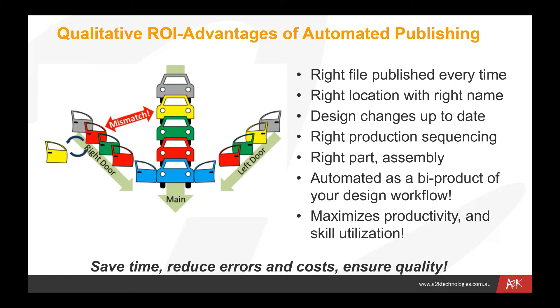We're maximizing productivity and skills because we're not tying people up producing files, saving them to locations, renaming them, distributing them to teams, and notifying those people that they're available. We're leaving high-value people like engineers and designers doing the high-value tasks of engineering and designing — getting down to what they're being paid for and not getting tied up doing the more mundane administration-type tasks which can be automated by products like Cool Orange.